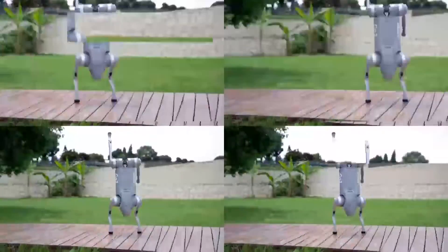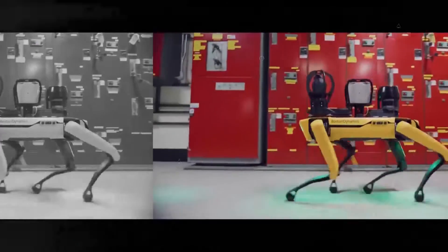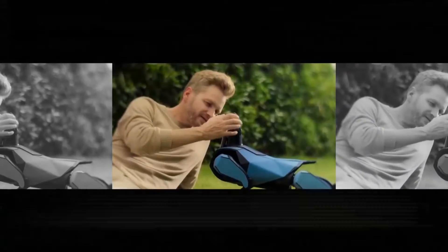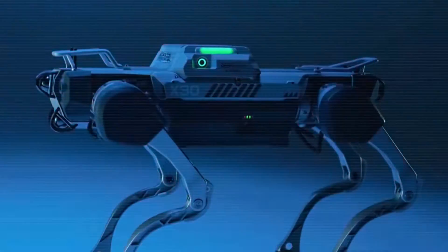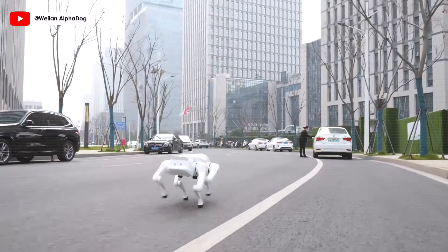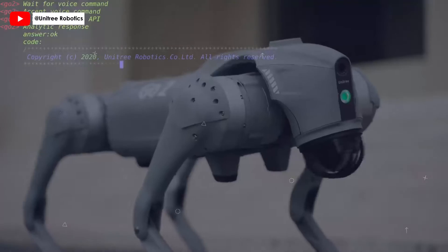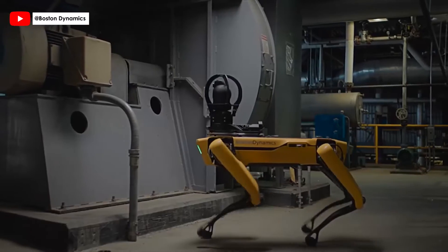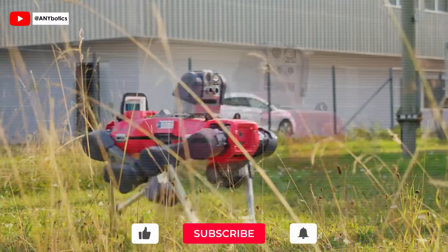Welcome to the future, unfolding right before our eyes. Today, we're diving into a world where science fiction becomes reality. Imagine a world where your companions and helpers have evolved beyond what we ever thought possible. From the bustling streets of our cities to the challenging terrains of unexplored territories, a new breed of heroes emerges — the marvels of modern robotics, the advanced four-legged robot dogs.